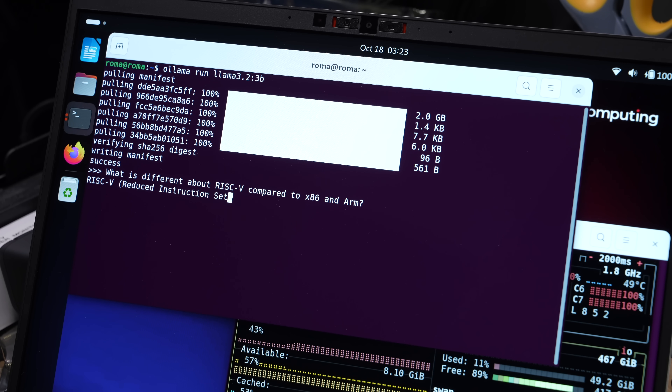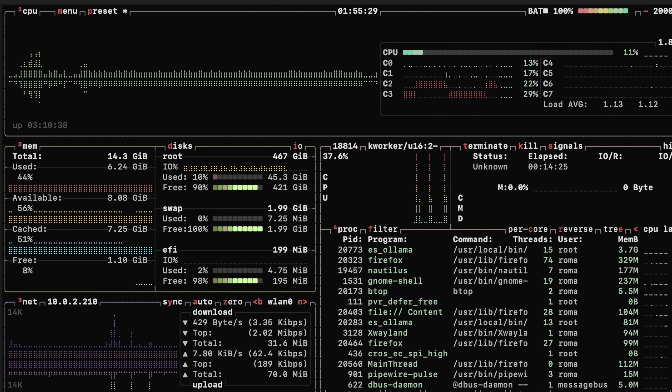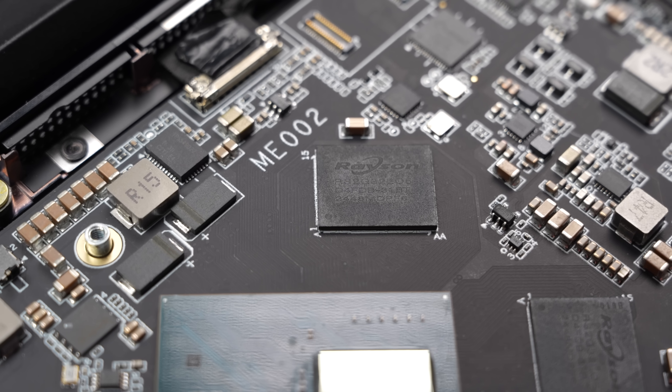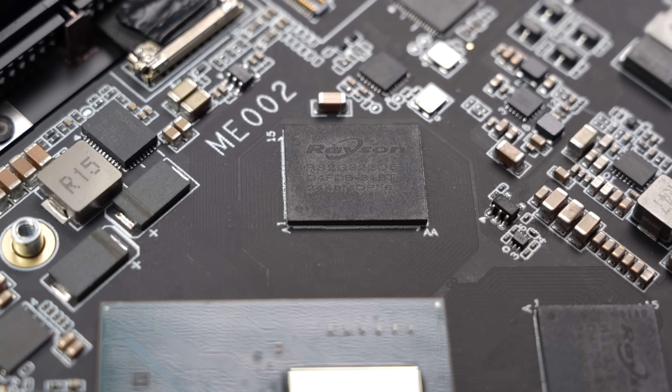Even though the system comes with 32 gigs of RAM, half of it is allocated to the NPU somewhere in the firmware. So unless you use one of the few demos that runs on the NPU, that extra 16 gigs of RAM feels kind of like a waste. Deep Computing did say the RAM might be able to be reallocated, but I wasn't able to get that to happen in time for this video. For now, just think of this machine as having half the RAM that's advertised if you're not going to use the NPU all day. But having access to only half the RAM is only half the problem — let me show you a few performance graphs.